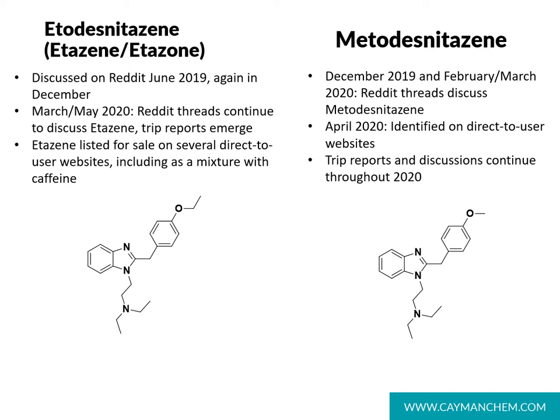Next, we'll look at benzimidazole analogs that are lacking the nitro group in the 5-position. These compounds are missing the nitro group and are referred to as desnitazines. One such analog is etodesnitazine, which was discussed beginning in June of 2019 on Reddit. In spring of 2020, Reddit continued to discuss this analog and it continued to be sold online as both neat materials and in solution, known by several names including etazine and etazone. Another similar analog, metodesnitazine, has the methoxy group instead of the ethoxy group. In late 2019 and early 2020, Reddit discussed this analog and in April of 2020 it was identified on direct-to-user websites. Our connections with toxicology and drug chemistry labs have led us to hear no reports yet of this analog appearing in their work.